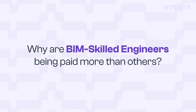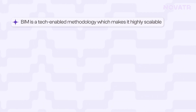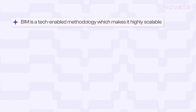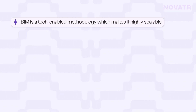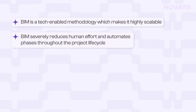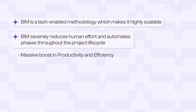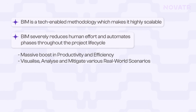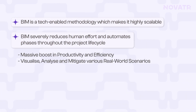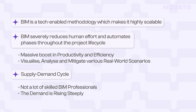Why are BIM skilled engineers paid more? Three reasons: First, BIM is a tech-enabled methodology, making it highly scalable across projects, cities, and countries — and highly scalable skills reward professionals well. Second, BIM severely reduces human effort and automates phases throughout the project lifecycle, boosting productivity and efficiency, and giving professionals the power to visualize, analyze, and mitigate real-world scenarios before construction begins. Third, the supply-demand cycle: there are not many skilled BIM professionals, yet demand is rising steeply — if you make the cut, even the sky is not the limit.